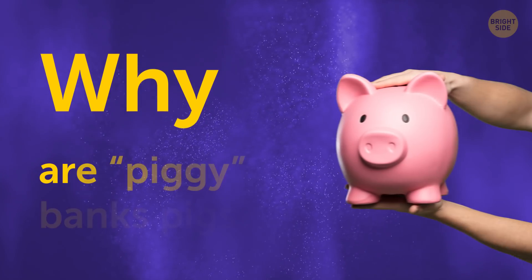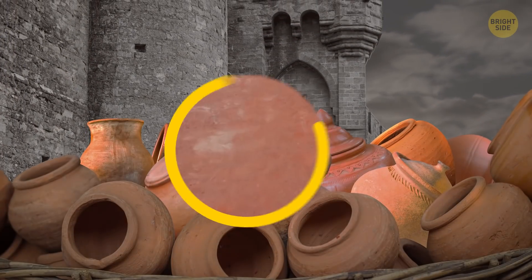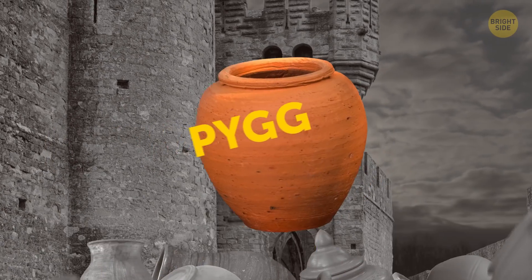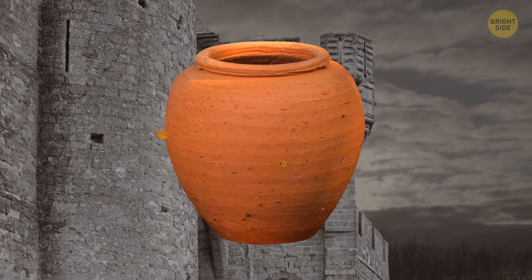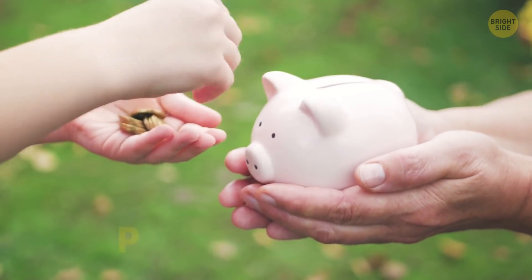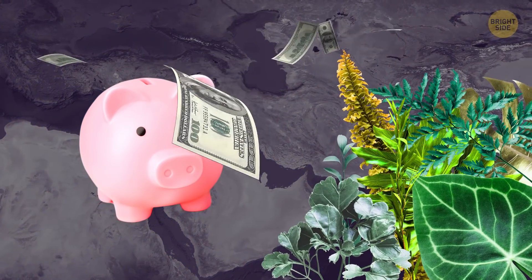Why are piggy banks pigs? In the Middle Ages, people used pots made with a type of clay called 'pygg' to keep coins — it was a pygg bank. Since the word sounds like pig, potters started making these money jars in the shape of those curly-tailed animals. Thus, we got the piggy bank. Also, in many countries, the pig symbolizes prosperity and wealth.